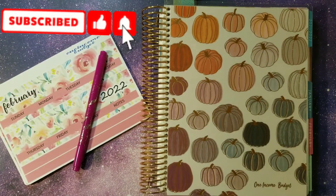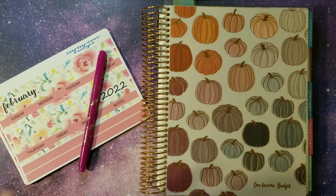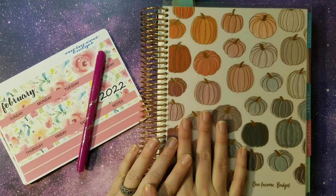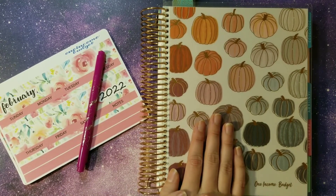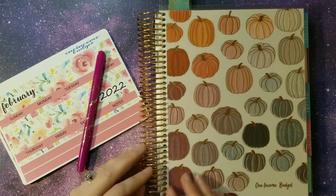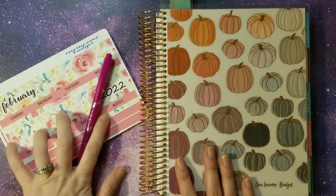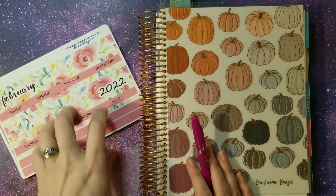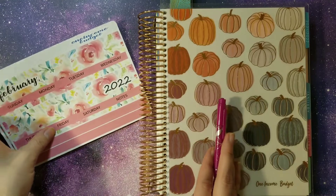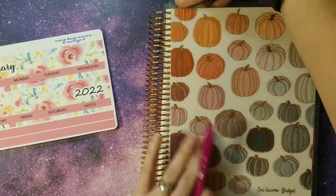Hey everybody and welcome back. In today's video we are going to be setting up our February budget stuff. First off we have our Erin Condren 7x9 monthly planner — I have a link down below if you want to check out Erin Condren's site to find a planner to get started on your budget. And we are using my stickers from my Etsy shop for February. Super excited.